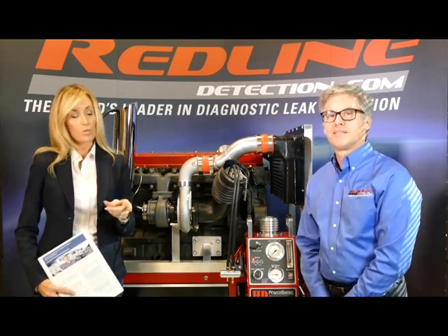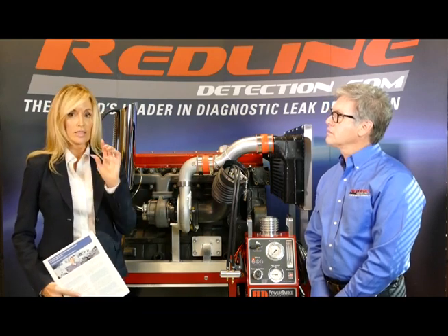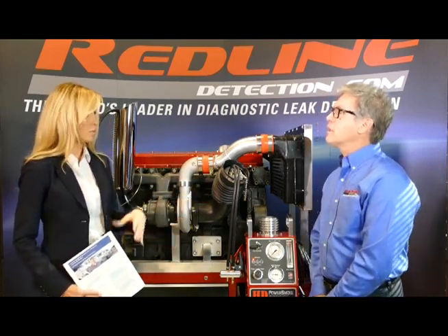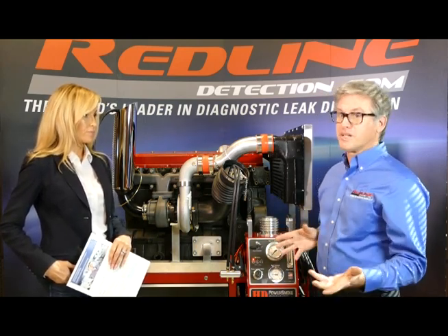When we talk about after-treatment problems, what we've found over two years of field research across hundreds of trucks is that 89% of after-treatment problems had a root cause in upstream component faults or unmetered air leaks upstream of the after-treatment system. It's a big, hidden problem. Normally trucks come sealed from the factory as new, but believe it or not, a lot of trucks are coming right from the factory with leaks.